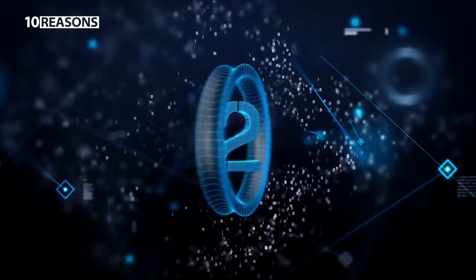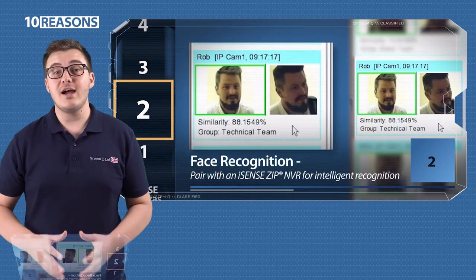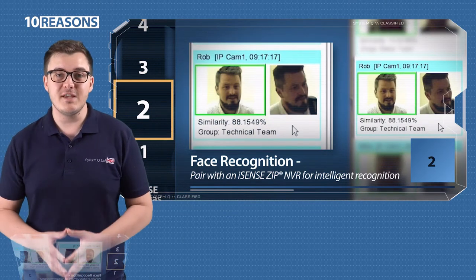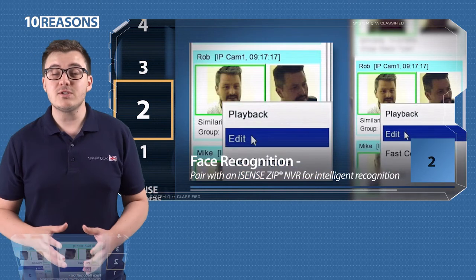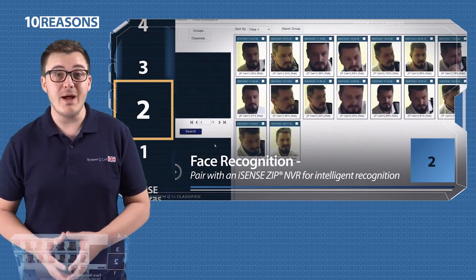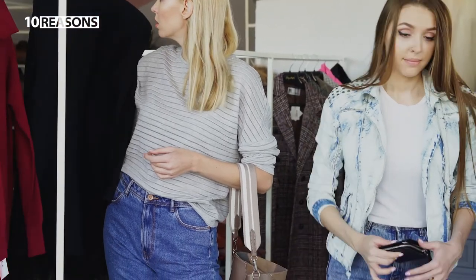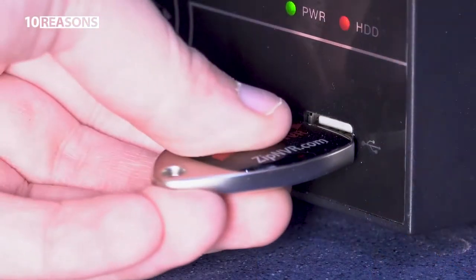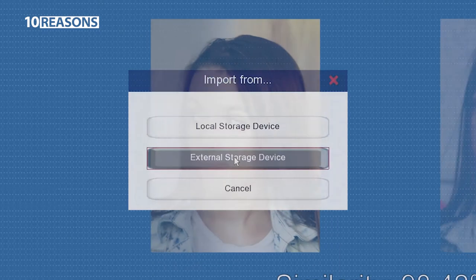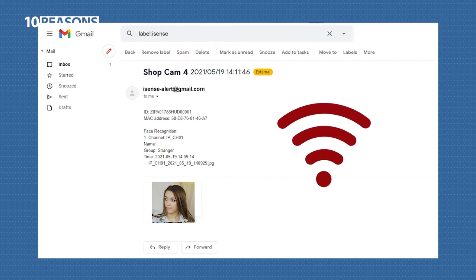Two, face recognition. You can take your system to a whole new level by pairing an iSense camera with the latest iSense Zip NVR, which lets you create a face database that you can automatically compare a snapshot against to find a match. For example, a shop owner can easily create a database of shoplifters, either from past footage or by uploading their images via a USB, and then get notified by email or by an alarm output as soon as one enters his shop.